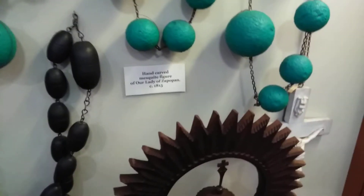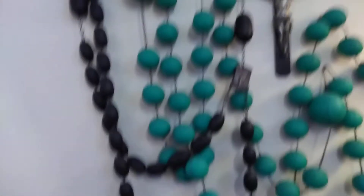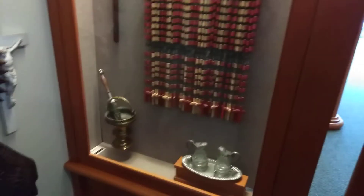It's Our Lady of Zeppopon — I don't know where that is. The rosaries. Old necklaces. It's hand-carved. Mesquite figure. I think it's a giant rosary.